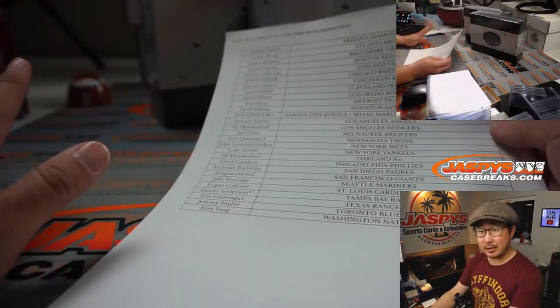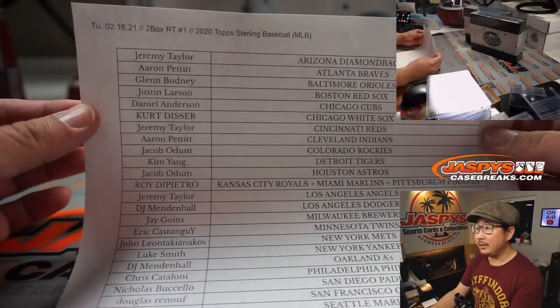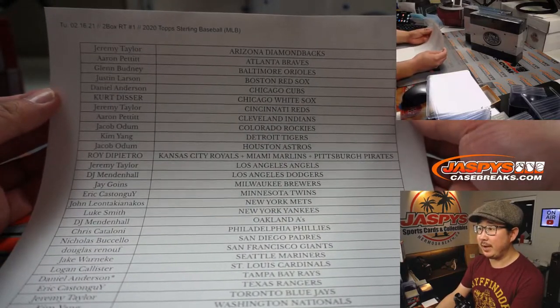Welcome back folks. There was a lot of trade chatter, but in the end no deals were done. It's all good here on the 16th. Thanks everyone for getting in. The list remains the same.